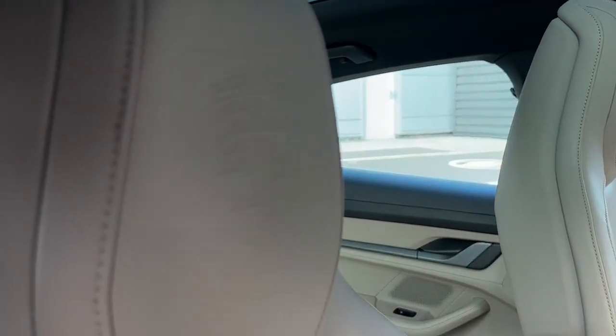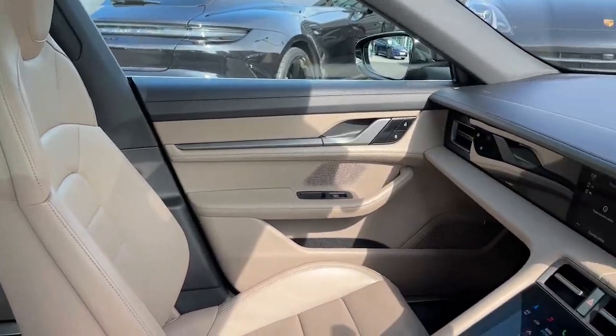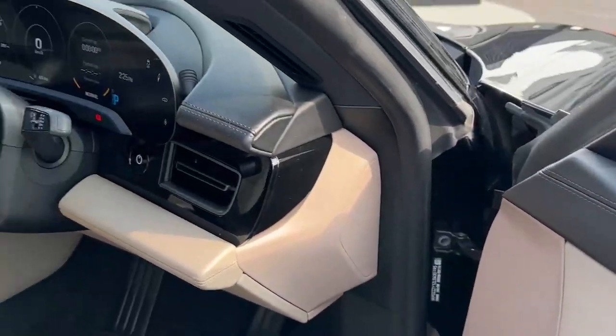We have the Porsche Crest on the headrest which is a really nice attention to detail. We also have the silver accents on the door handles which complement the chalk beige leather really well.